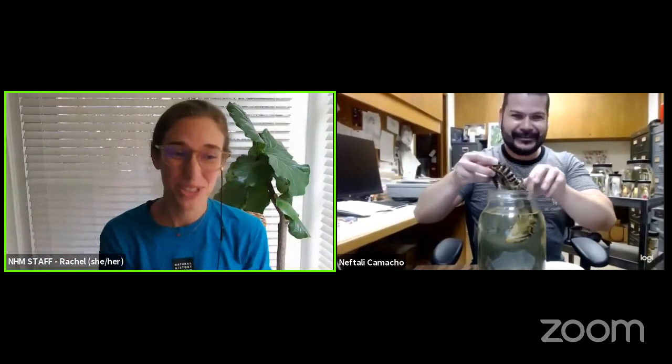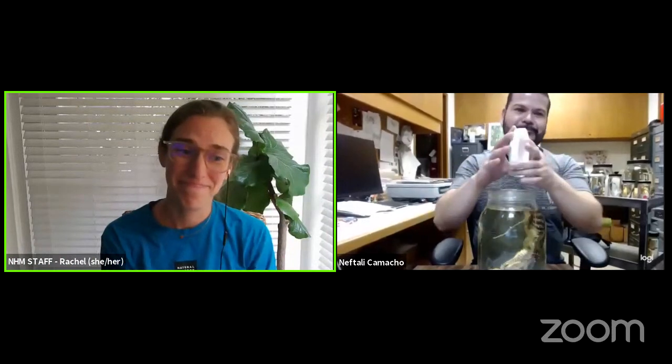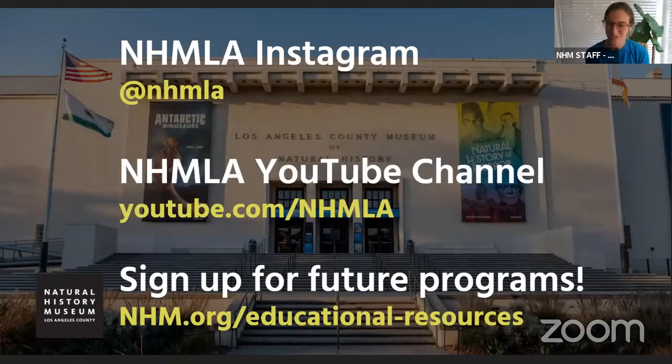Thank you so much for taking us into the collections and sharing with us — this has been awesome. Thank you to all of our students for joining today. We learned so much about the reptiles and amphibians of Los Angeles and beyond, and the ways that we can study them. If you want to see more from the Natural History Museum, you can follow us on Instagram at NHMLA, and videos of these presentations are available on our YouTube channel at youtube.com/NHMLA. We hope you'll answer the exit ticket question on your way out, and we'll see you next time!